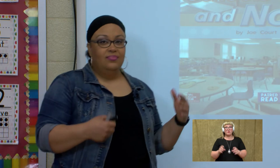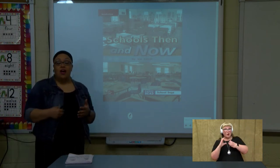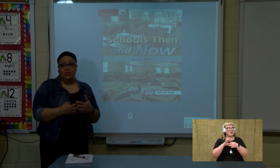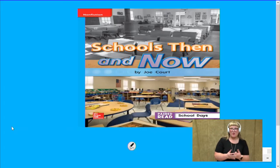Last week, we compared and contrasted polar bears and pandas. Remember, compare and contrast is when we tell how something is alike and how they are different. Today, we're going to talk about school — school long ago and school today. How are they the same and how are they different? When you see the cover of my text, you probably can already tell some ways that they are different and the same.